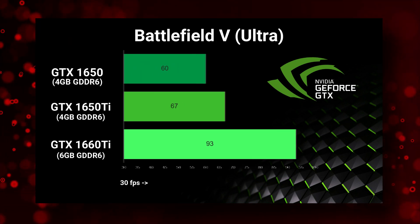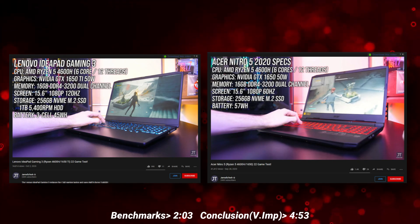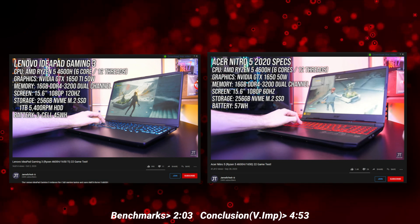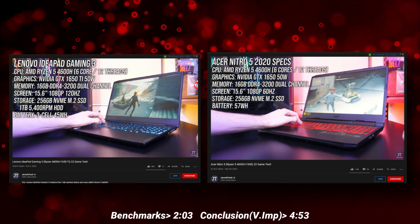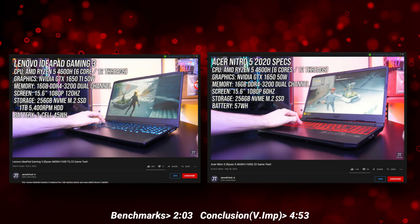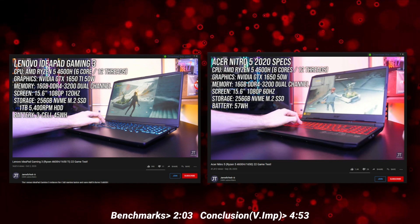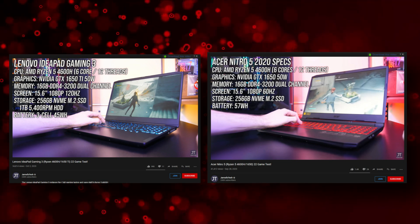Anyways, recently our favourite laptop reviewer Jared from Jared's Tech benchmarked the most demanded Acer Nitro 5 Ryzen 5 4600H with GTX 1650 and the IdeaPad Gaming 3 Ryzen 5 4600H with 1650 Ti across several games. Even though it's not exactly an apples to apples comparison, it still gives us a good idea on how the 1650 and the 1650 Ti differ when paired with the exact same CPU and RAM configuration.